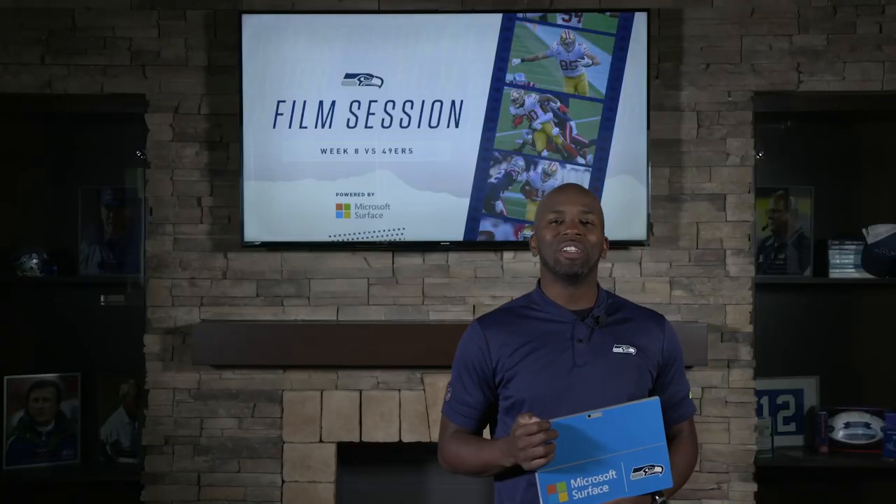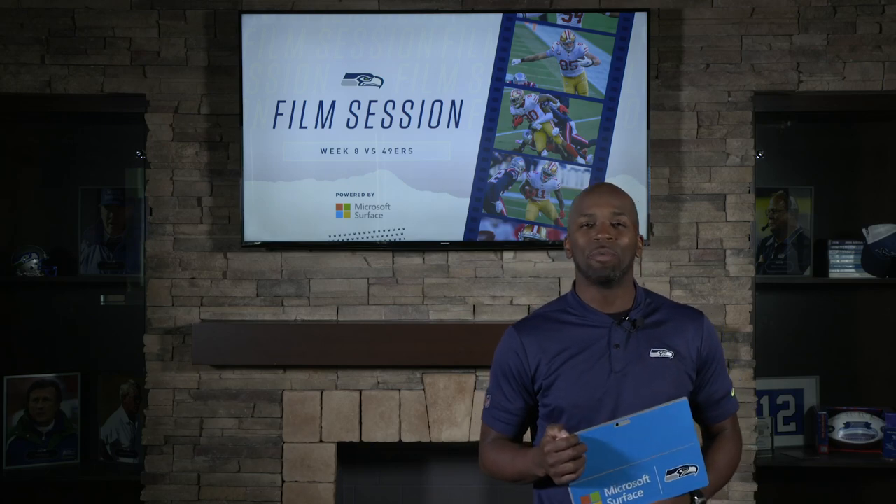I'm Michael Bumpus — that was another film session powered by Microsoft Surface. The Hawks look to bounce back. They're trying to go 6-1 and 1-1 in the division against the 49ers. They make their way back home — let's hope they get it done.